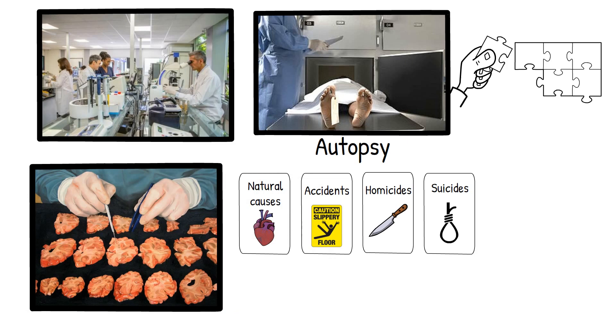The autopsy process is not just a scientific procedure, but a narrative of the deceased's final moments told through the silent language of their body. The manner of death falls into various categories: natural, accidental, suicidal, homicidal, and undetermined. Each category tells a different story, from the tragedy of a life taken too soon to the enigma of an unexplained demise.